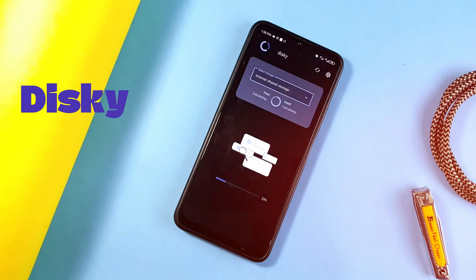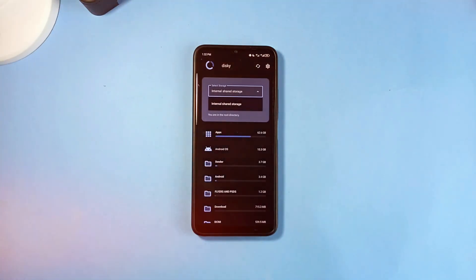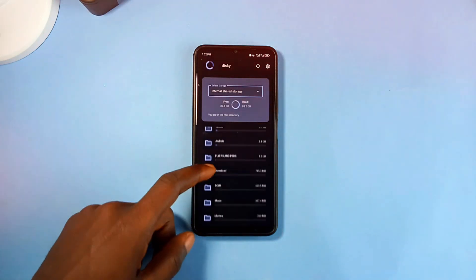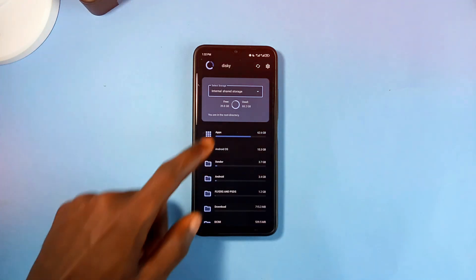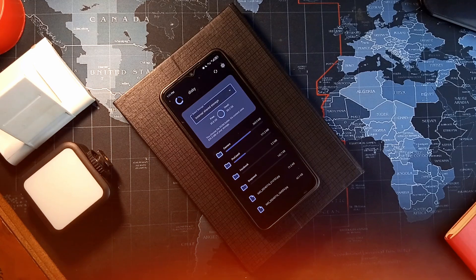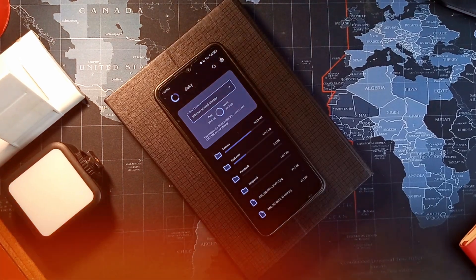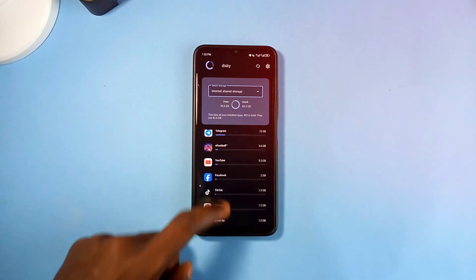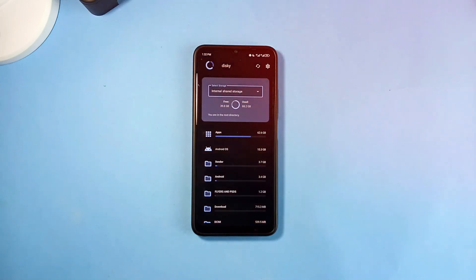This is a free and open source application which analyzes your phone storage and shows you how your space is being used by applications and files. It provides a clean and smooth experience in navigating the app, and comes with a Material You design which has dynamic theming. There are several storage management applications which are mostly full of ads, have pretty boring UI, and are not even secure. This one is very secure and does not have the ability to delete, rename, or edit your files — it only shows you how the space is being used. You can use this information to decide which applications or files you no longer need.